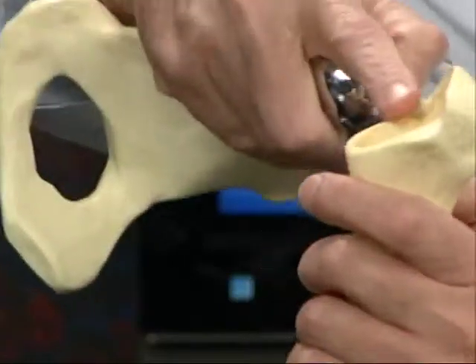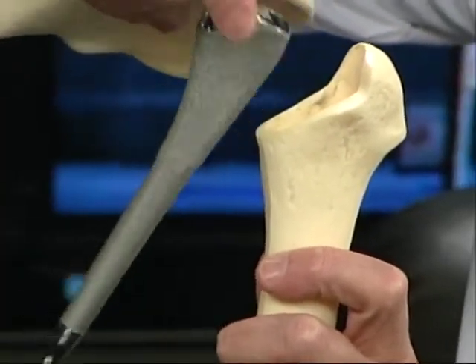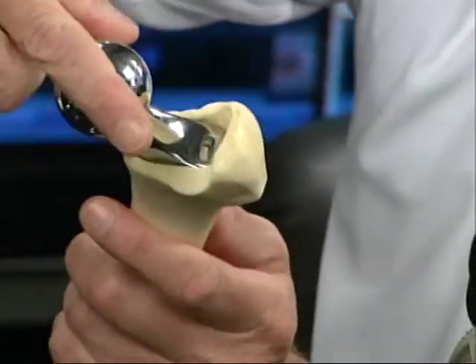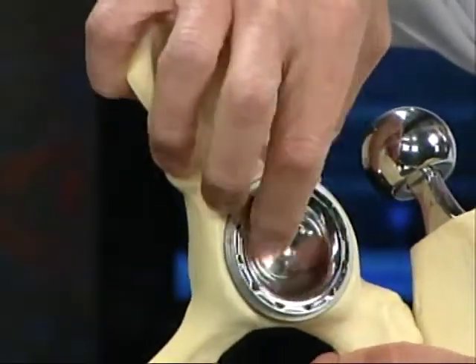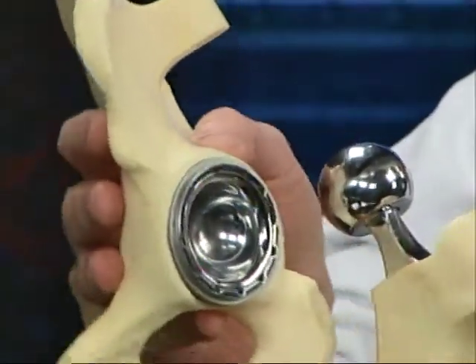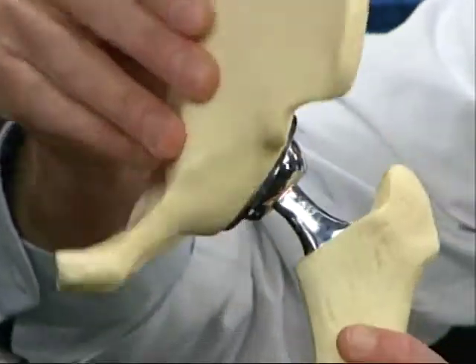For the hip, which is a ball-and-socket joint, the procedure is somewhat different. The femoral head is removed with a saw, the canal is reamed out, and the prosthesis is press-fit down into the femoral shaft — not cemented — for stability. The cup portion of the socket is also reamed and replaced with a metal cup, fitted with either a metal or polyethylene liner. The ball is then placed back into the socket, restoring articulation and relieving the bone-on-bone pain seen on x-ray.